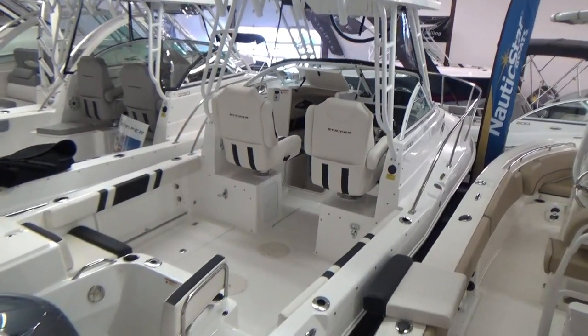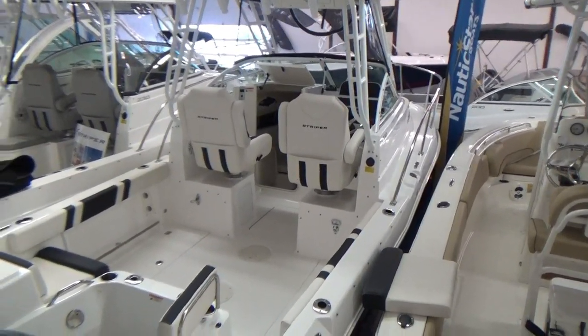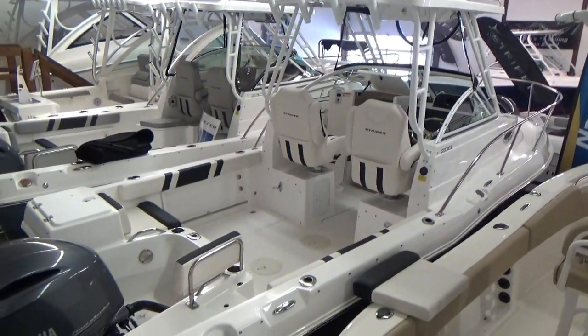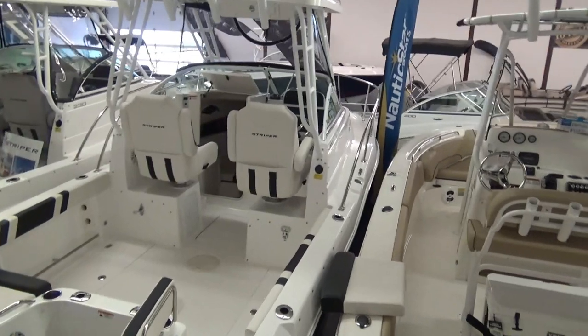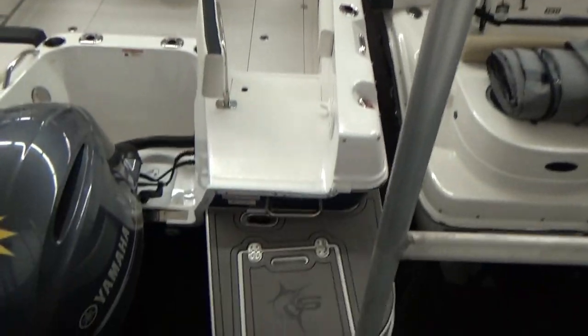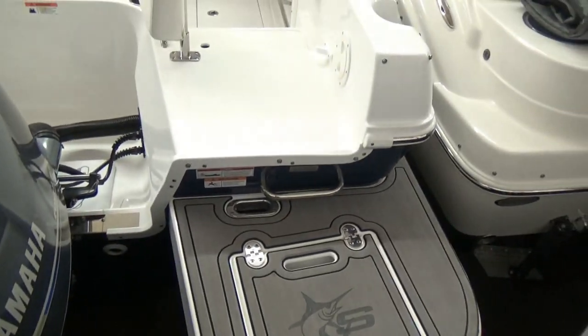Hi everyone, John Burroughs with Clemens Boats here. Today I'm going to take you through this 2020 Striper 20-foot walk-around. It's packed pretty tight in the showroom so I can't get you a good profile of the boat, but this one does have the navy hull color on it, which you can kind of see here.